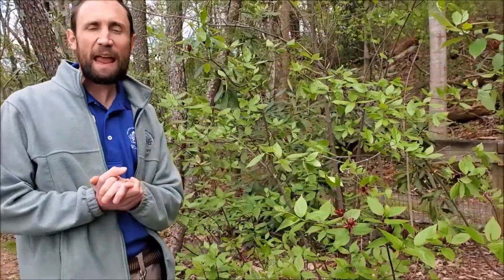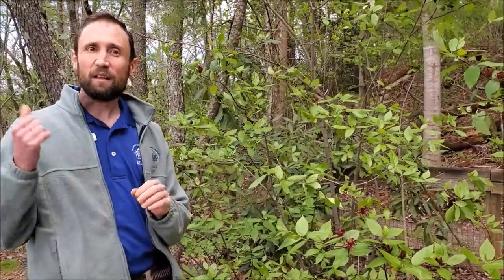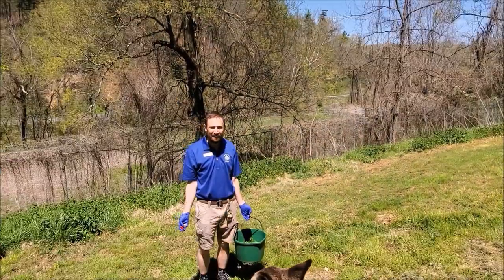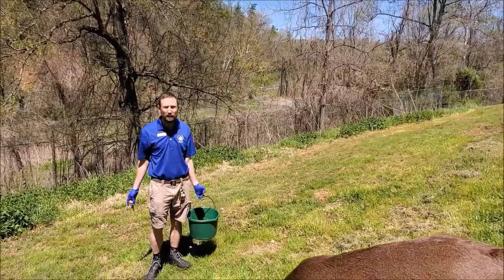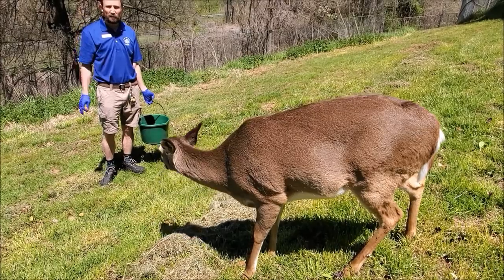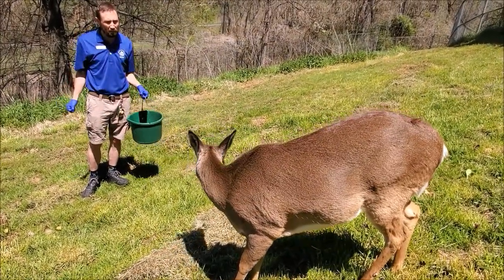And now it's time for the hairy part of our adventure — let's go see. Another spring happening here at the nature center is molting. A lot of our animals are shedding their winter coats, just like you and I will shed our winter clothes for the spring season. You can see here on Becca, our white-tailed deer, that she's shedding the hair she would use in wintertime to help keep her warm.